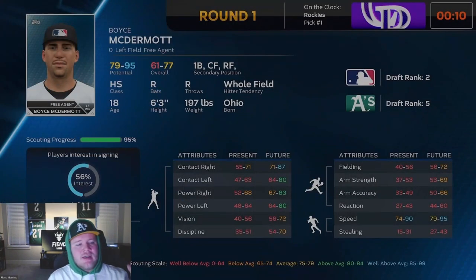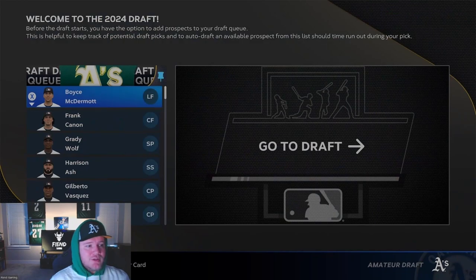My favorite player in this class is Boyce McDermott. We do have the number two pick, by the way. I believe it's a generational talent. Now, these numbers on your screen wouldn't suggest that, but it's just a weird thing with MLB The Show. You can kind of tell a generational player when they're scouted at 0%, because all their stuff looks like it's going to be at 90 at some point in their career. But if you actually start to scout them — even with a scout who has 90-plus efficiency and 90-plus position scouting — they don't look generational anywhere in between 0% and 100%. I don't know why it happens every single time.